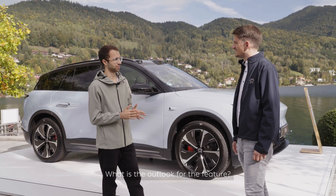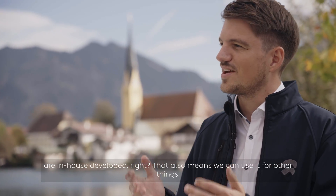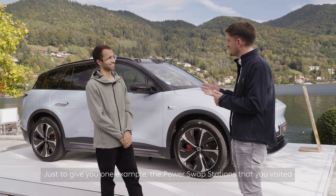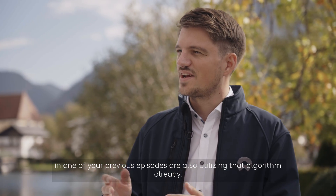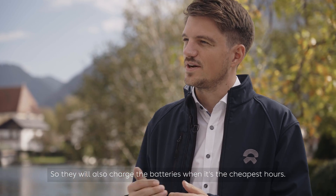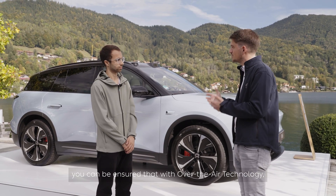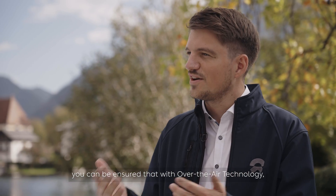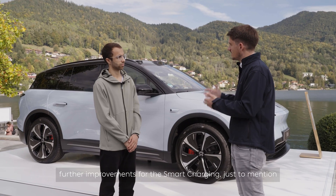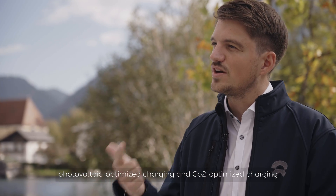What is the outlook for the future? Everything I showed you today is in-house developed, which means we can use it for other things. For example, the power swap stations are already utilizing that algorithm, charging batteries during the cheapest hours. For new vehicles and users, with our over-the-air update technology we are able to push further improvements to smart charging, including photovoltaic-optimized charging and CO2-optimized charging.